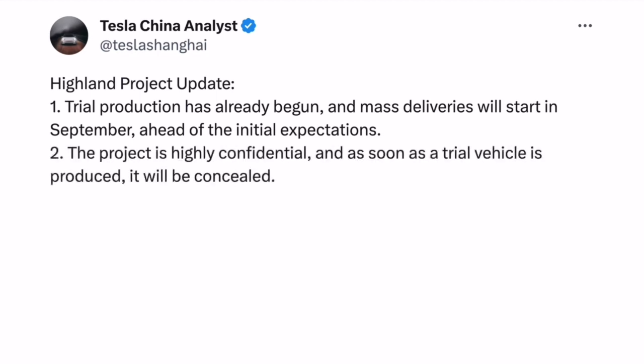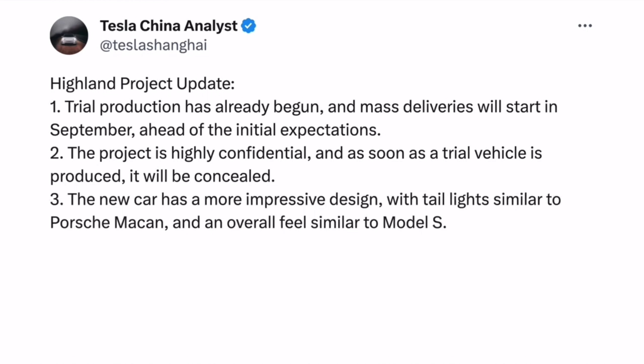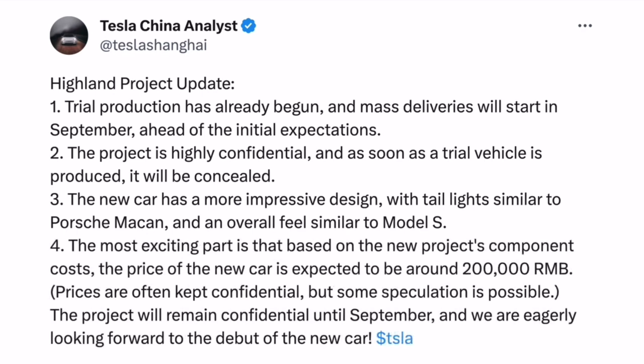Point two from the Tesla Shanghai rumor: the project is highly confidential and as soon as a trial vehicle is produced it will be concealed — no surprise there. Point three: the new car has a more impressive design, with taillights similar to a Porsche Macan and an overall feel similar to the Model S. Point four, and the most exciting part: based on the new project's component costs, the price of the new car is expected to be around 200,000 RMB, though prices are often kept confidential and some speculation is possible.